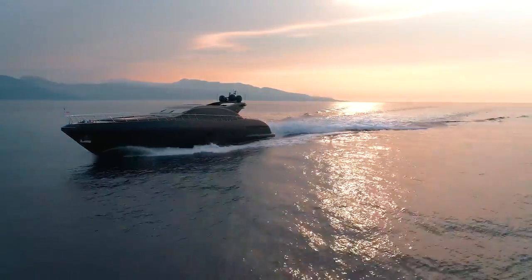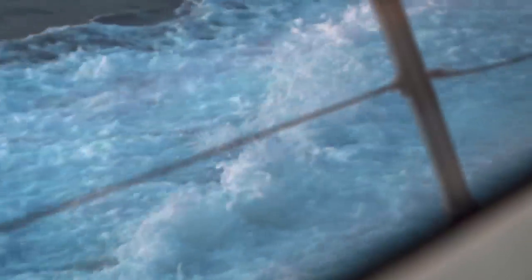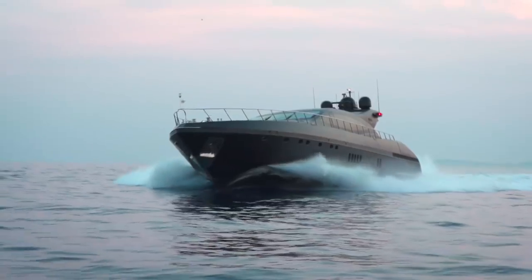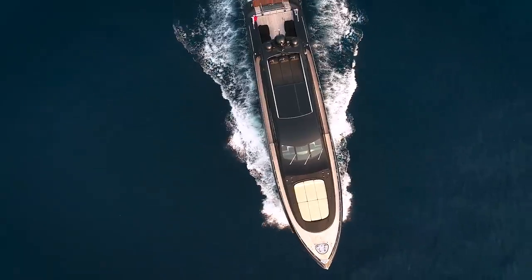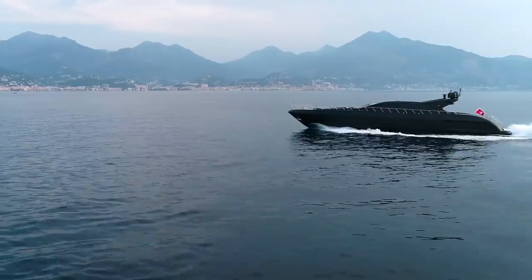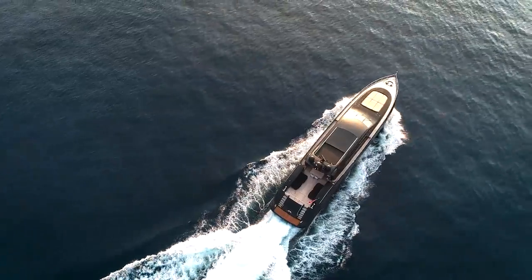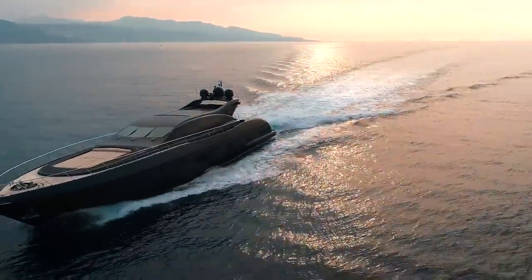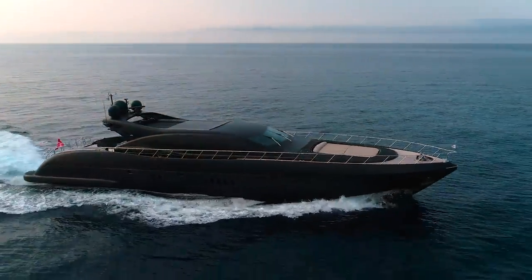Pushing the yacht through the water at great speed is one thing, though. Making sure that the guests on board enjoy the ride is quite another. Overmarine's hull design, twinned with the remarkable measures the shipyard takes in sound and vibration studies, makes for a ride that is exciting but never frightening — an exhilarating experience that is the result of buying a yacht from one of yachting's most experienced performance superyacht builders.